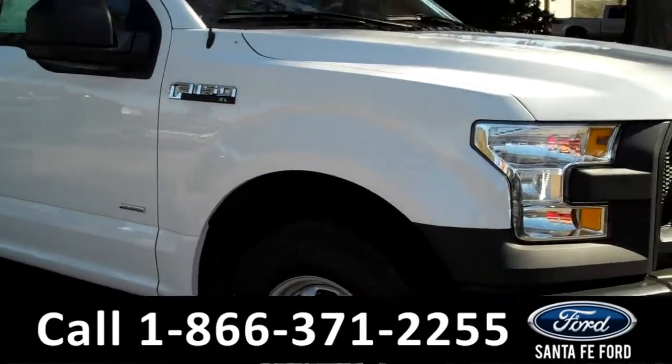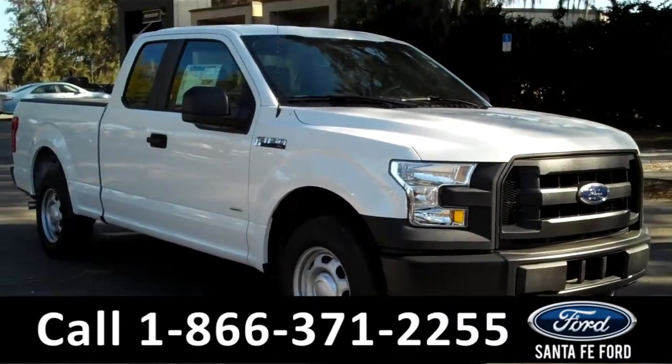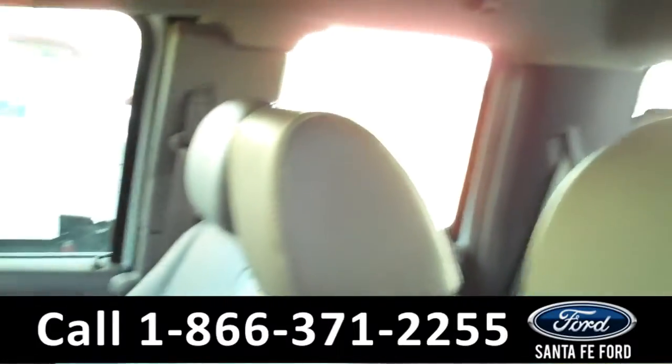Now, let's take a look at the inside. Inside, there are powered windows, locks, and mirrors. Here on the steering wheel, there's cruise control and Bluetooth. And the seats inside are made of vinyl.